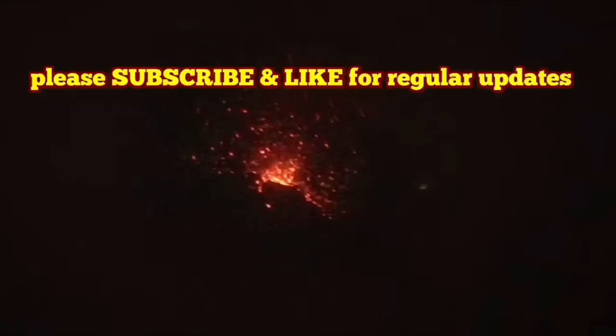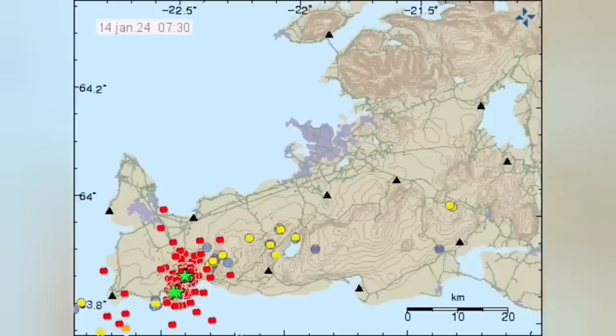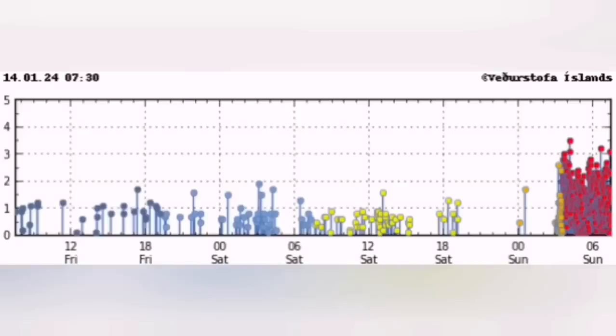Eruption seems as if it has started. We have the tremors chart showing a sharp rise in the harmonic tremors — the magma line and the tectonic line both rising sharply. This is like the December 2023 eruption. We have a huge number of earthquakes in the Reykjanes area, to the north of Grindavík, in the Sundhnúkur crater area.